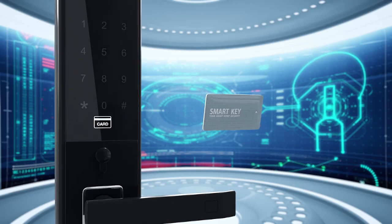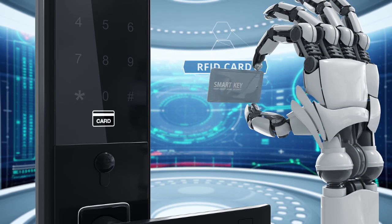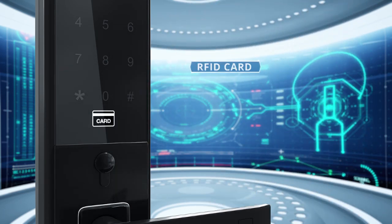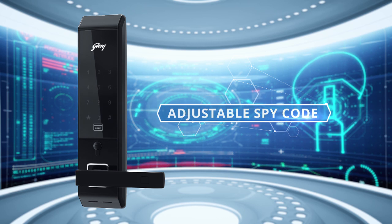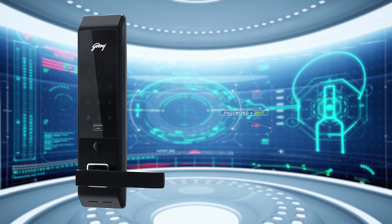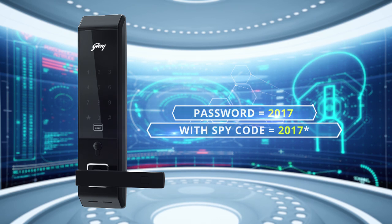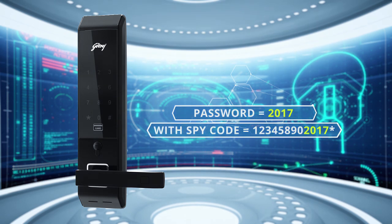Alternatively, you can register up to 100 RFID cards for multiple user access. A one-of-a-kind feature of Advantis is the adjustable spy code. To protect the secrecy of your password in the company of strangers, this spy code allows you to insert random numbers before or after your password, thus ensuring maximum security strength of the lock.